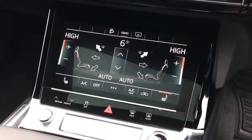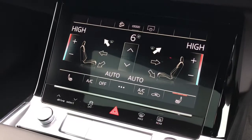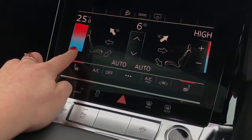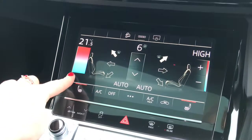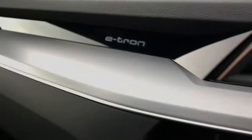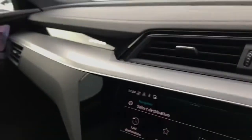The second screen is for the 2 zone automatic air conditioning which also controls the heated seats via these buttons. The driver and passenger can choose their different temperatures.